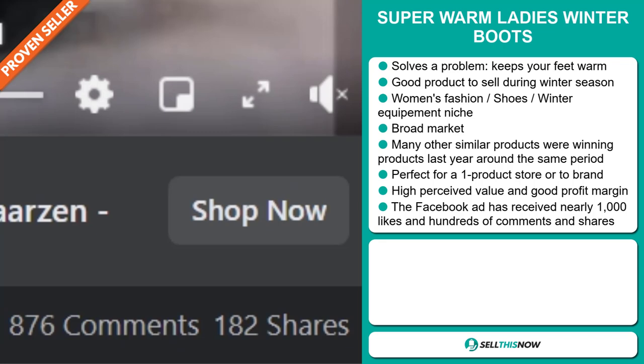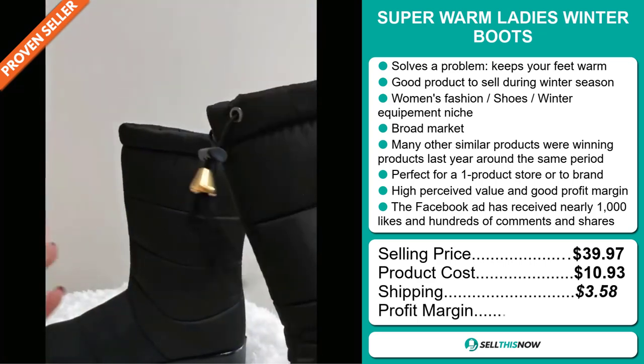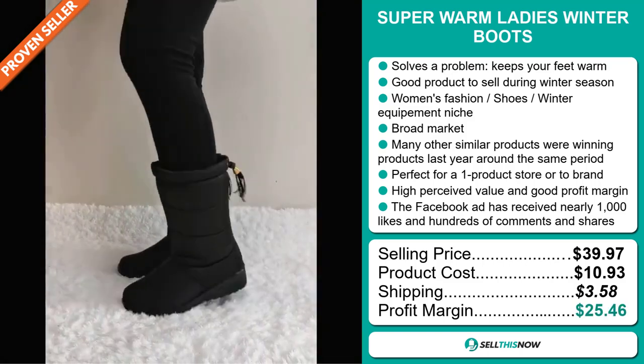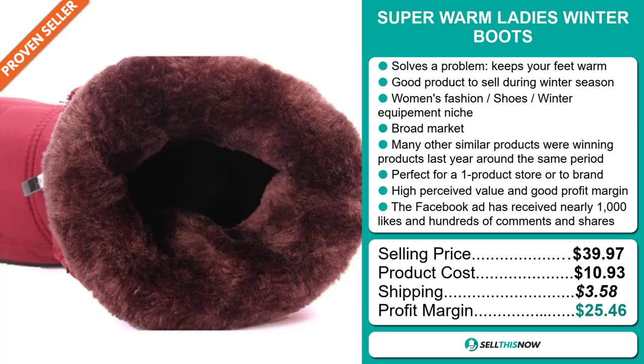The selling price for the Super Warm Ladies Winter Boot is just under $40, whereas the product cost is only $10.93. Shipping will set you back $3.58, so you're looking at an excellent profit margin of $25.46. Sell this now!